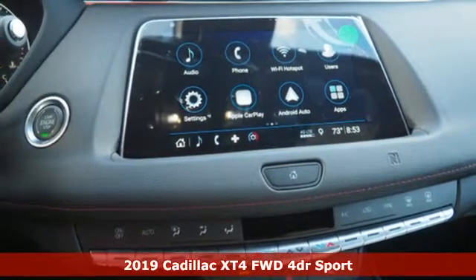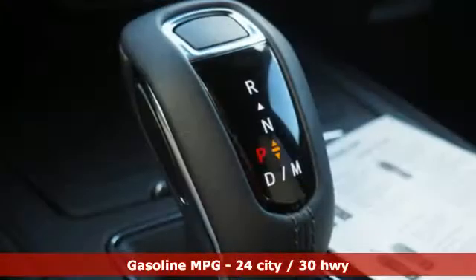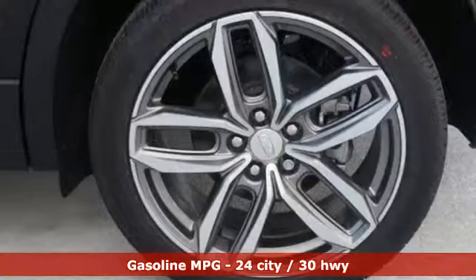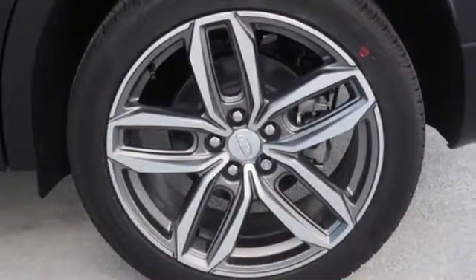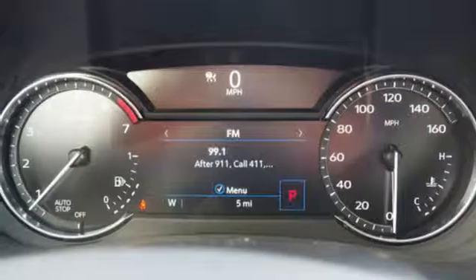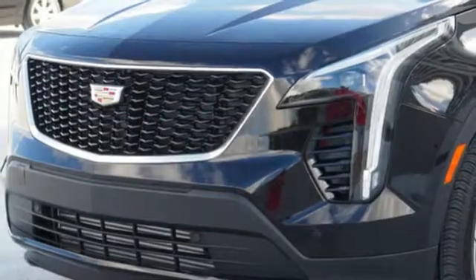Features include turbo inline four-cylinder engine, gas pressurized shocks, streaming audio, power tilt-down heated mirrors, dual zone climate control, configurable instrument gauges, external memory control, doors and push button start proximity key, driver memory seats, auto dimming rear view mirror, and automatic transmission.